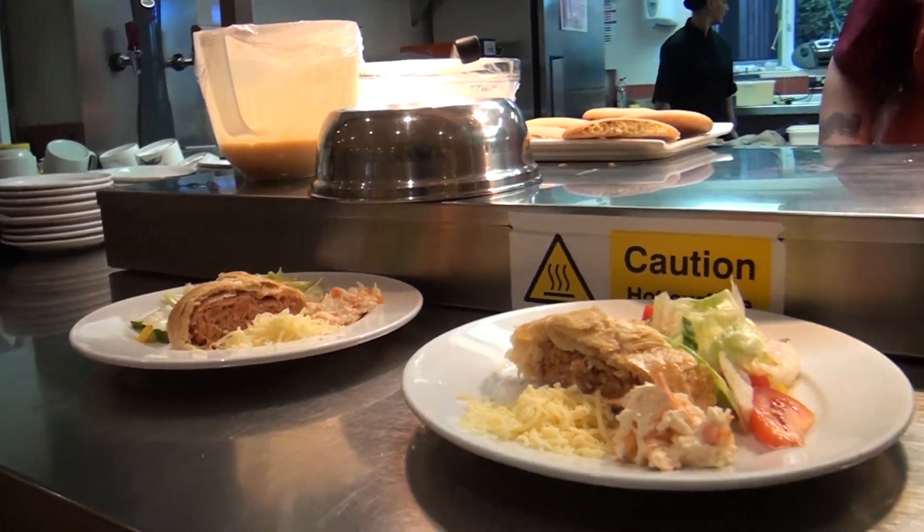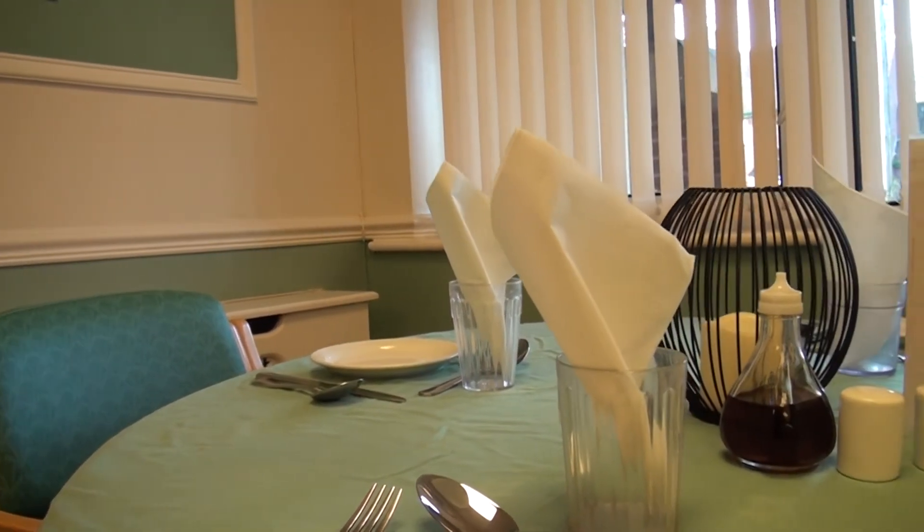Another thing about Neville Williams House is food is always prepared on the premises, freshly, every single day. We've got two dining areas. You have options as well — there's two options, morning, noon and night, evening time.